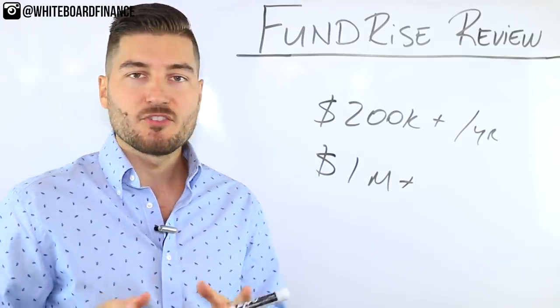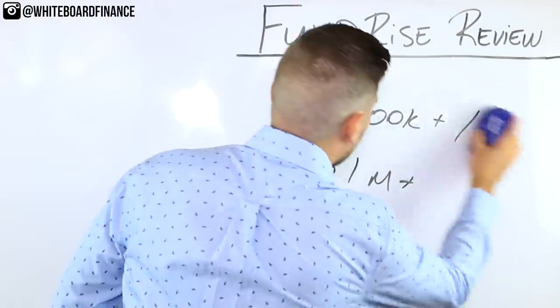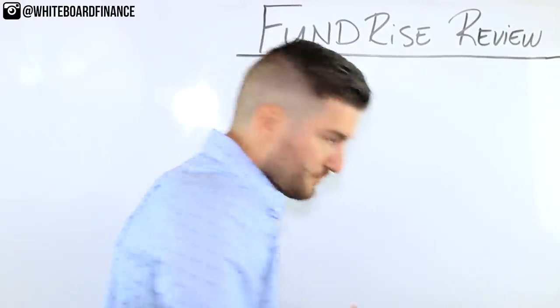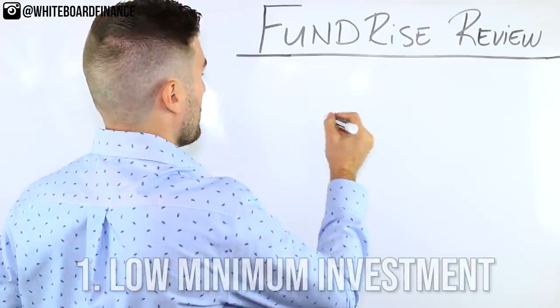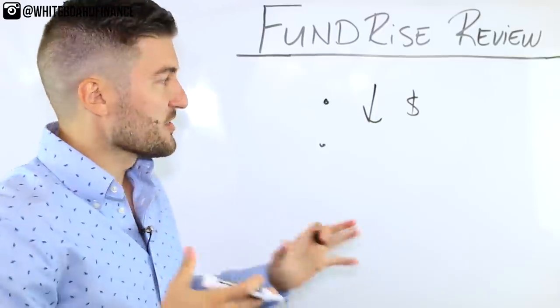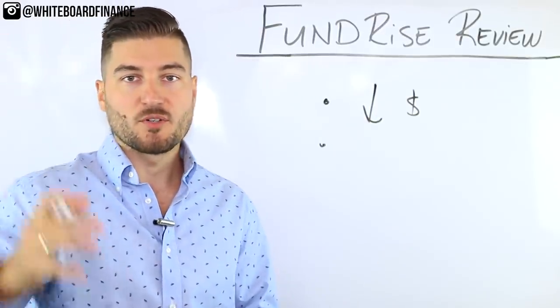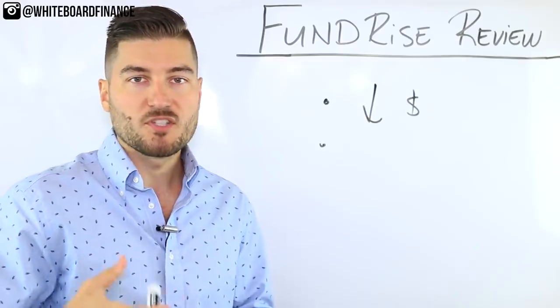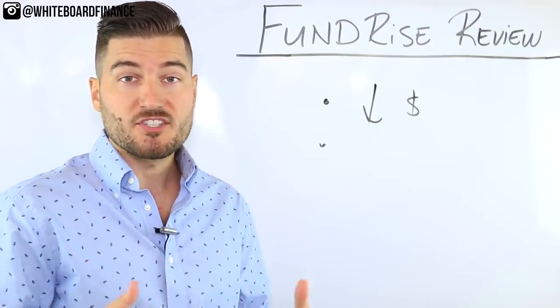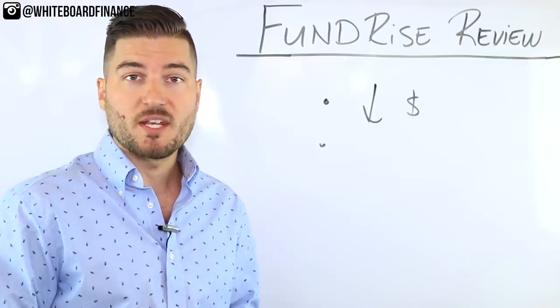So with that said, let's get into the pros and cons of Fundrise. The first pro is a low minimum to get started — you can start with $500. If you work a part-time job or at a fast food restaurant, you can still scrape up $500 to get started. The link is in the description below if you want to sign up.